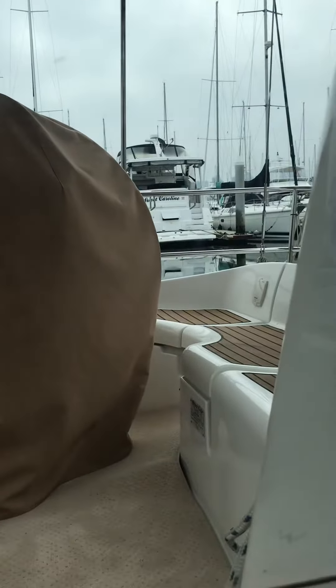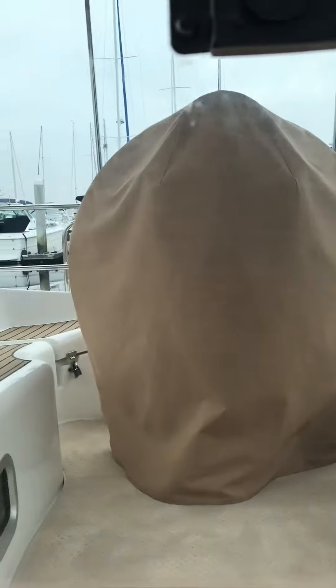This is a shot through the companionway, so you can't really see perfectly. You might see some scratches moving around as the camera shifts.